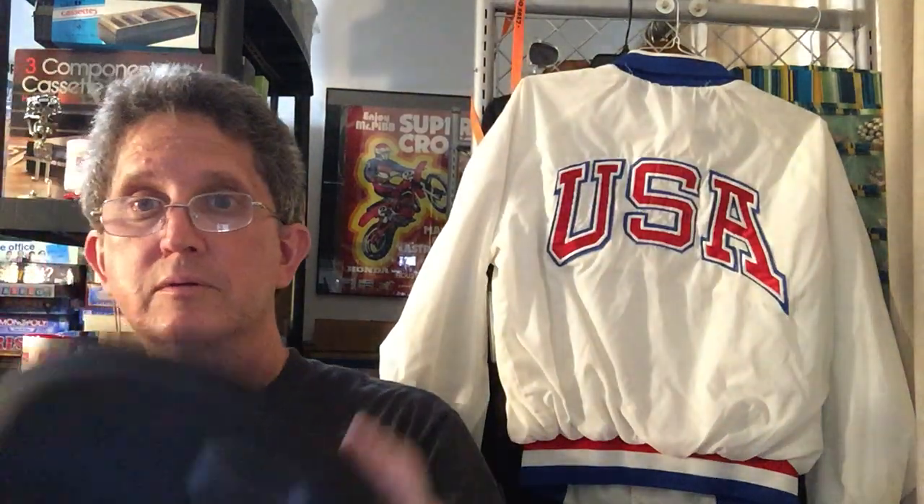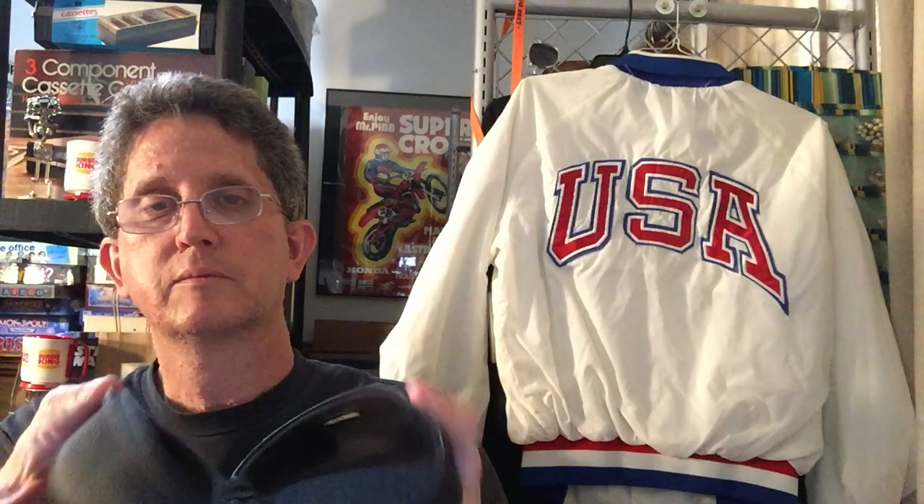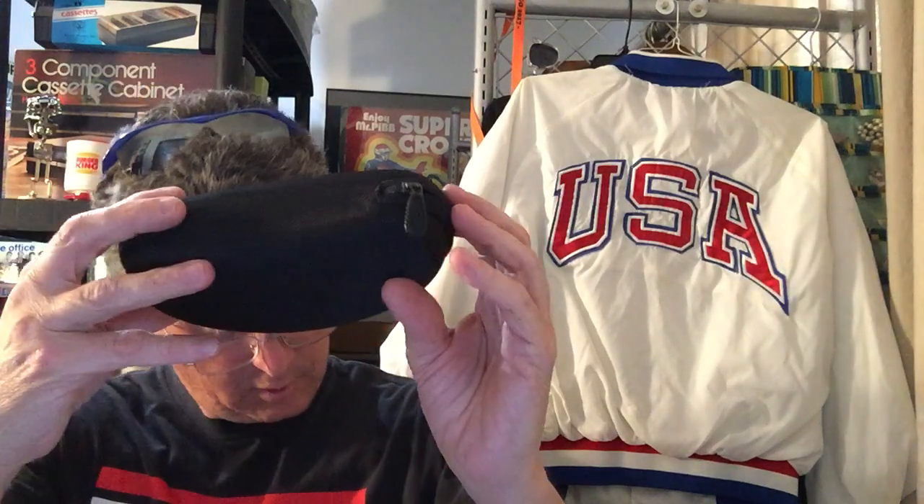At that same neighborhood garage sale I found this Oakley nylon hard case. Paid 50 cents for it.